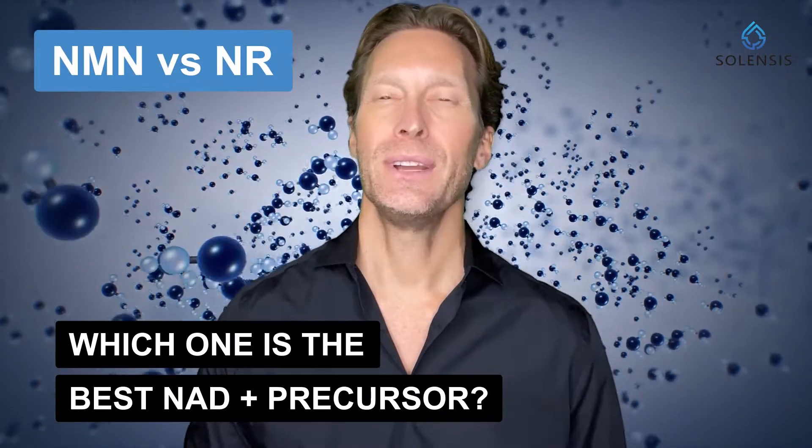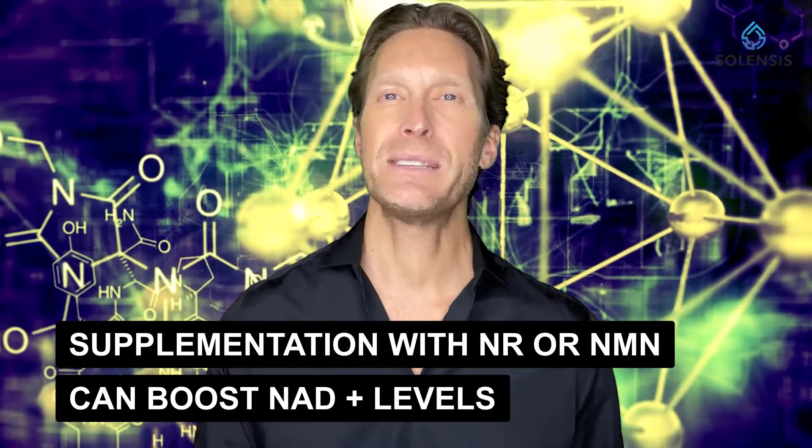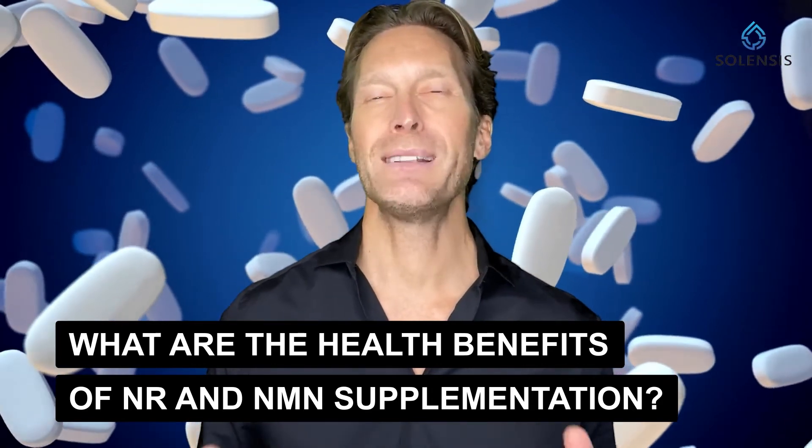NMN versus NR — which one is the best NAD+ precursor based on the latest studies? Various studies have shown that NAD+ levels decrease significantly during aging, and that restoration of NAD+ levels could help in extending lifespan and promoting health in animal models and in humans. Research indicates that supplementation with either NR or NMN can boost NAD+ levels. In this video, I'm going to discuss the similarities and differences between these two NAD+ precursors to figure out which one could be the best longevity supplement.